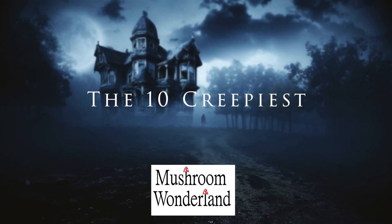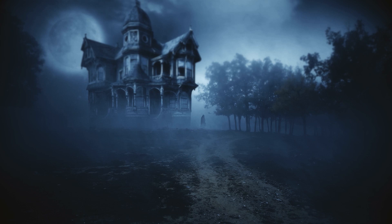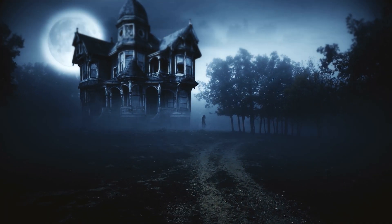For this Halloween, we decided to go down the list of the creepiest mushrooms out there. Welcome to Mushroom Wonderland.